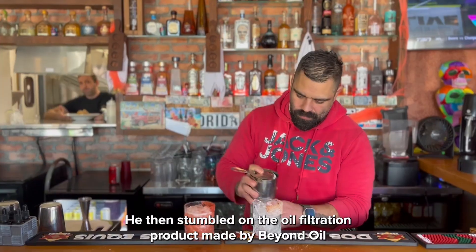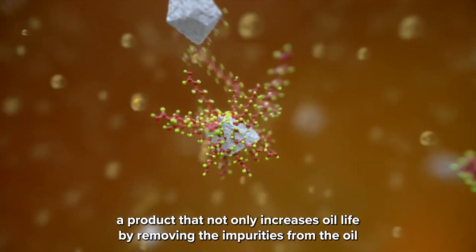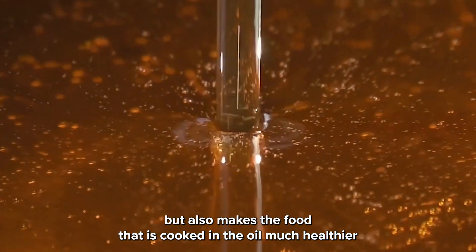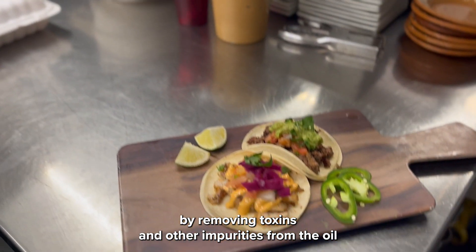He then stumbled on the oil filtration product made by Beyond Oil — a product that not only increases oil life by removing the impurities from the oil, but also makes the food that is cooked in the oil much healthier by removing toxins and other impurities from the oil.